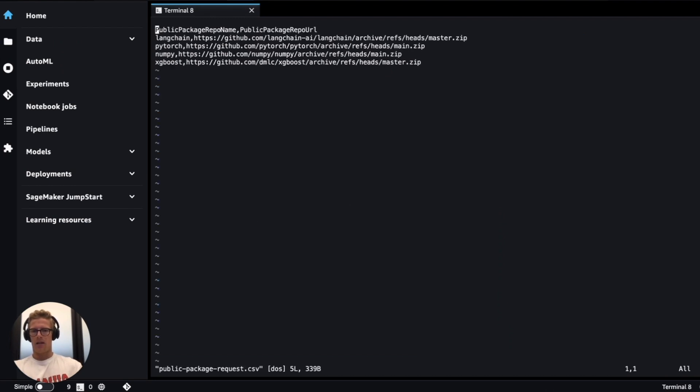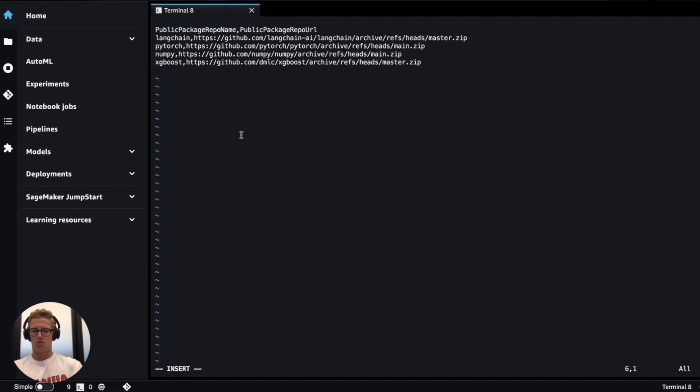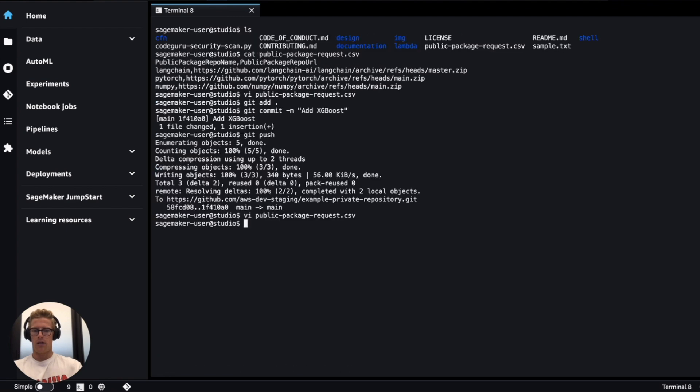I'll navigate back to our SageMaker environment and modify this public package request file, this time with a clean external package — one that will not have greater than or equal to medium severity findings. We will use an example clean package repository, get that zip URL, add it to the public package request file with the package name "clean package" and the corresponding zip URL, then add the file updates along with a commit message of "add clean package."